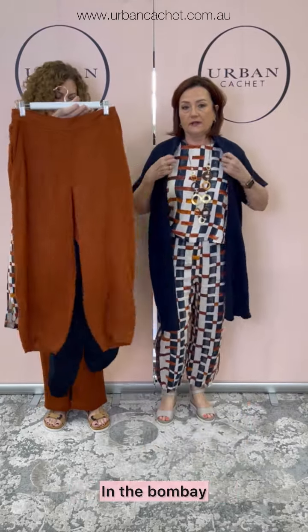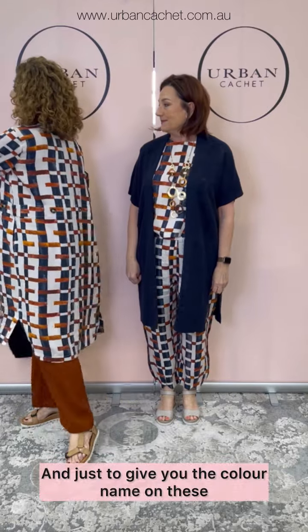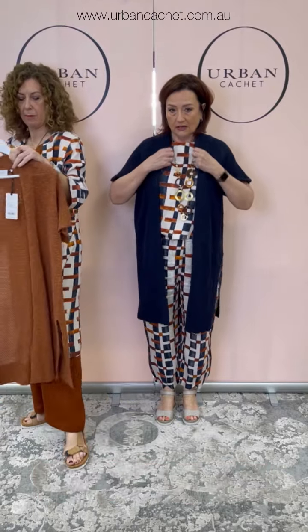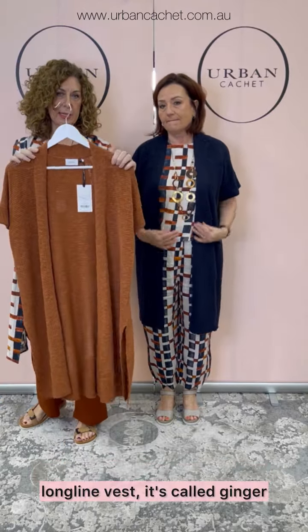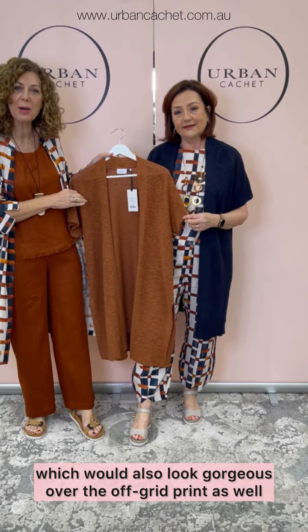And then we have it in the Bombay and the black as well. Just to give you the colour name on Dee's longline vest — it's called Ginger, which would also look gorgeous over the Off Grid print.